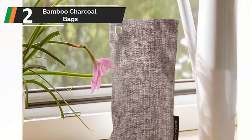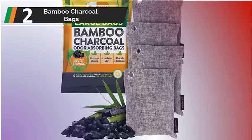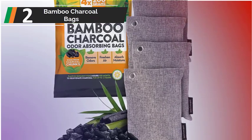Key elements: filled with charcoal chunks, pet safe, natural filtration. What's in the box: Basic Concepts charcoal bags.